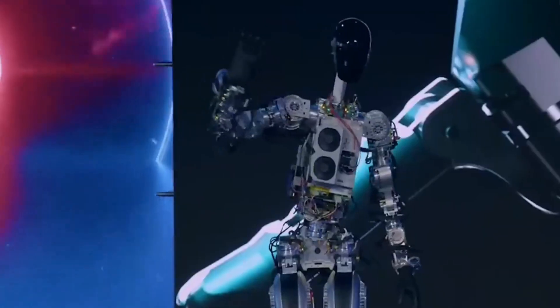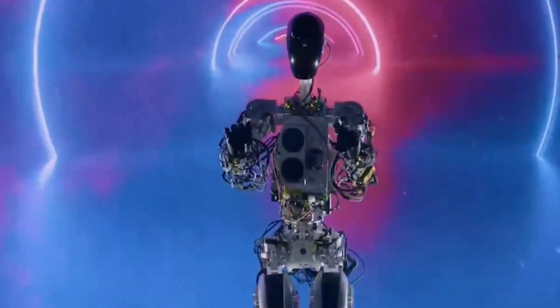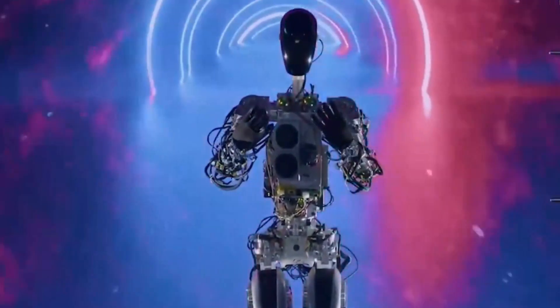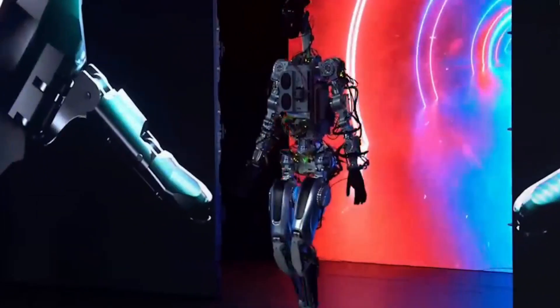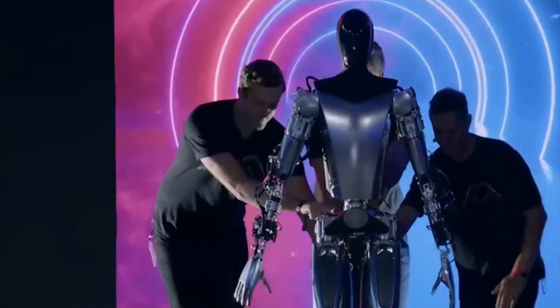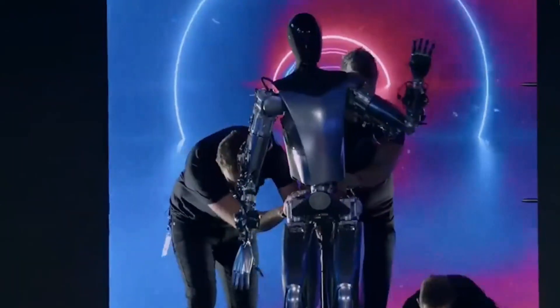With its AI-powered capabilities, this five-foot-eight, 125-pound robot is set to revolutionize the way we approach dangerous, repetitive, and boring tasks. Impressions were mixed after prototypes were revealed at Tesla's AI Day in September 2022, showcasing its abilities to walk and move its arms.